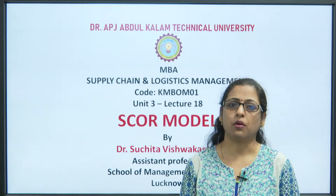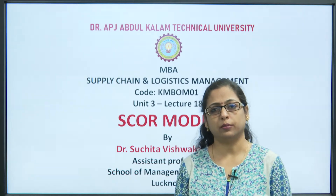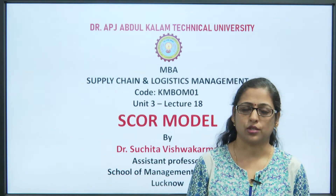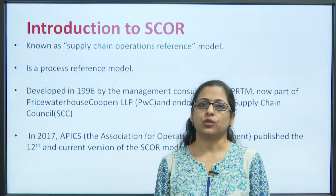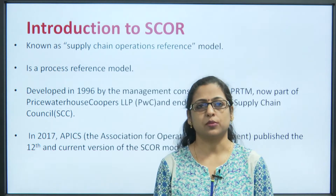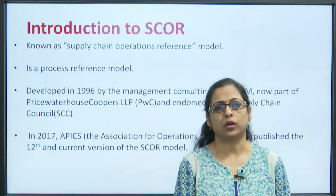Let us understand today why the SCOR model is so very significant and so widely used these days. Most organizations now are dependent on the SCOR model, and this is the most widely acceptable model for performance measurement in any supply chain organization. So let us get started with it.